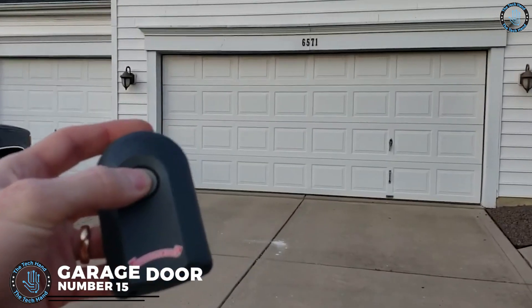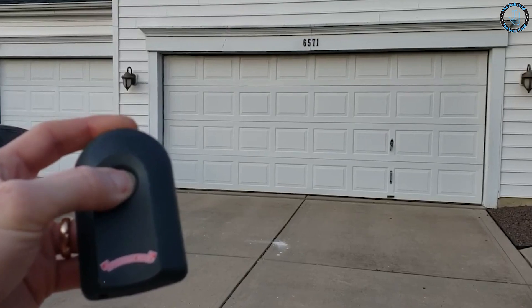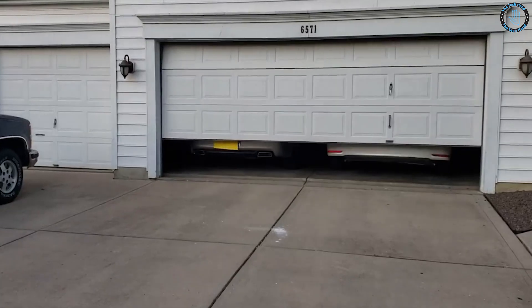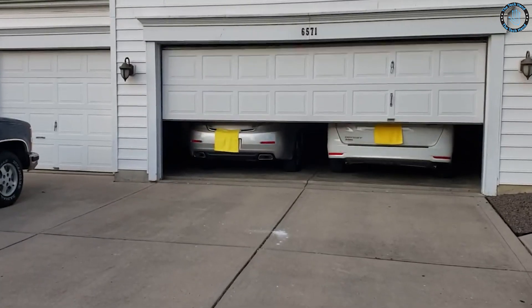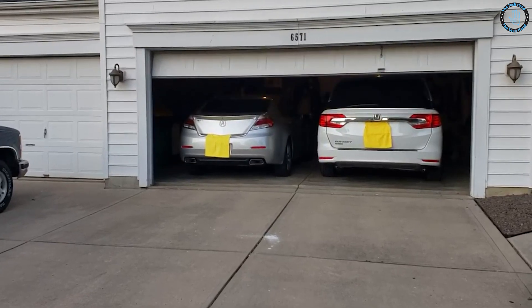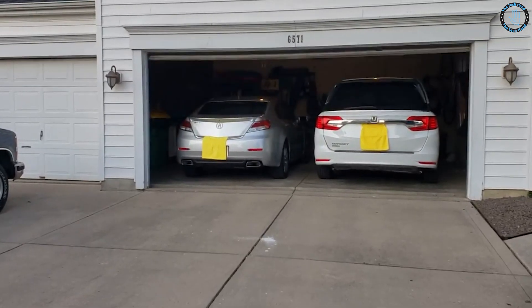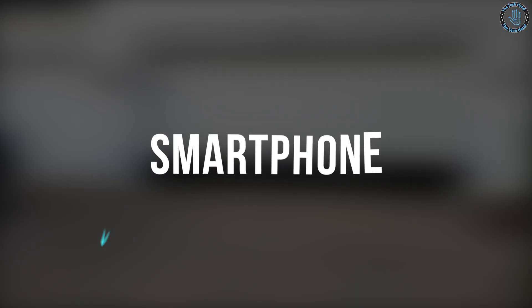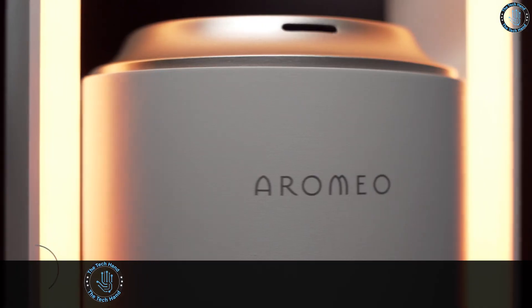Number 15: Garage Door. A garage door is a large door on a garage that opens either manually or by an electric motor. Garage doors are frequently made of steel, aluminum, wood, or fiberglass, and can be insulated to prevent heat loss. They can be raised to allow a vehicle to enter or exit, and some newer models can also be controlled with a smartphone or voice commands.